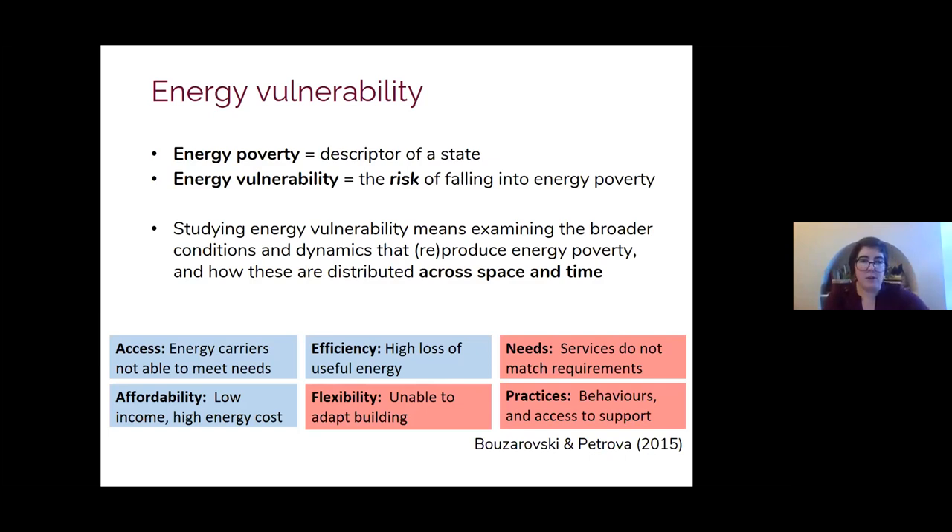It also includes a much greater emphasis on needs — for example, a household where someone has a disability might have higher energy needs resulting from a physiological need for a higher indoor temperature, needing to run additional loads of laundry, or having equipment that relies on electricity. Similarly, they talk about practices — the individual behaviours of people, how they use energy, and the kind of energy literacy and whether people are able to take advantage of support schemes that exist around them. It's a much wider, more comprehensive and holistic way of thinking about energy poverty.